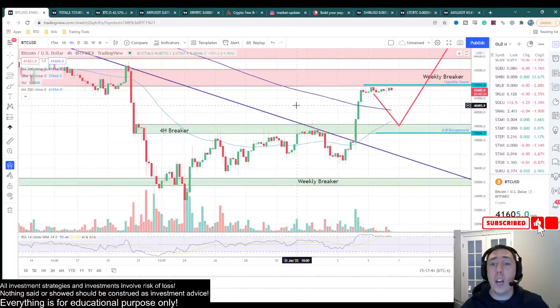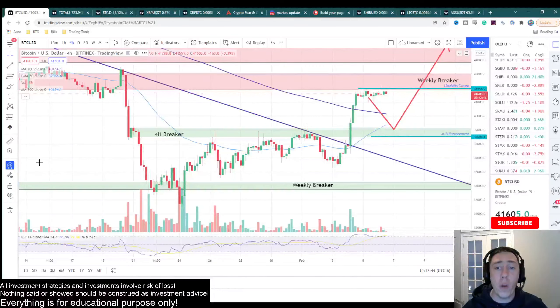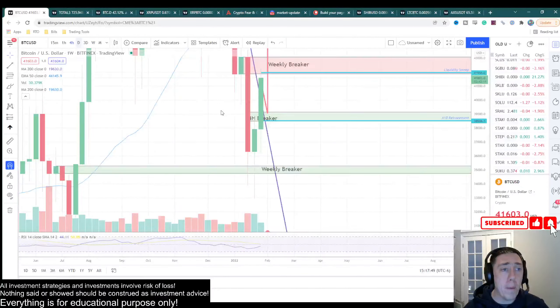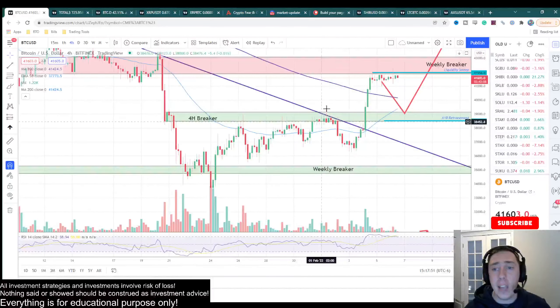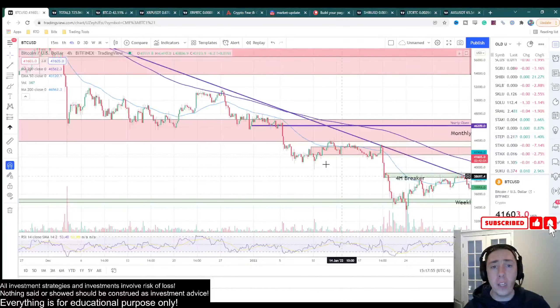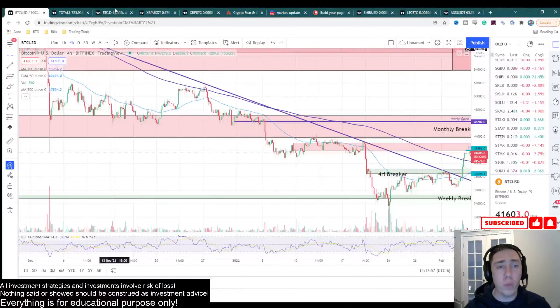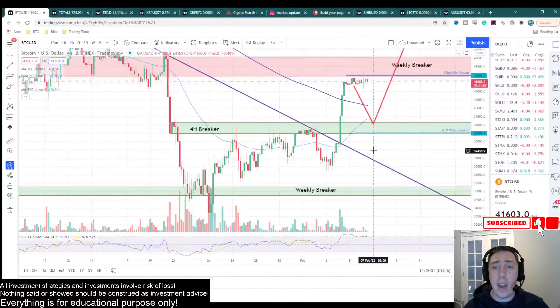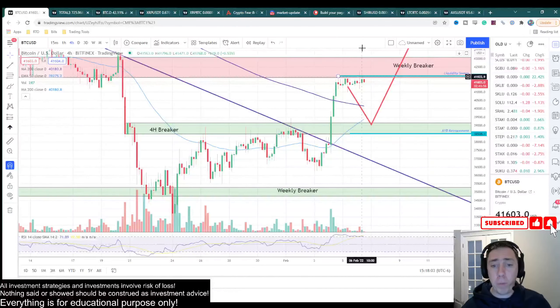If you guys have been watching this channel for the last couple days, you've been very familiar with what I've got going on here. We have our weekly breaker down here at the very bottom, we have this four-hour breaker that we've been beating upon for the last few days. We finally broke above it, as well as this massive falling trend line that we've been watching for a very long time. We expected this to be an explosive movement, and as we can tell, this looks pretty explosive.